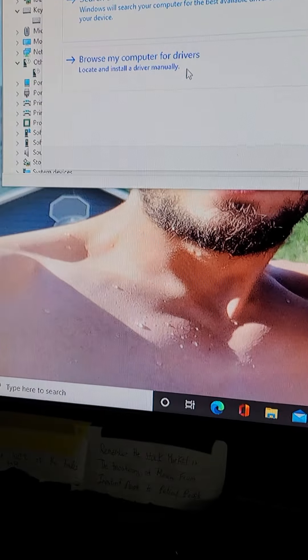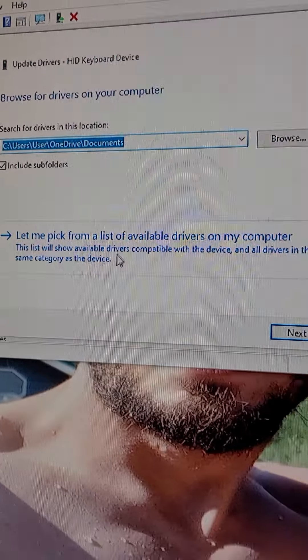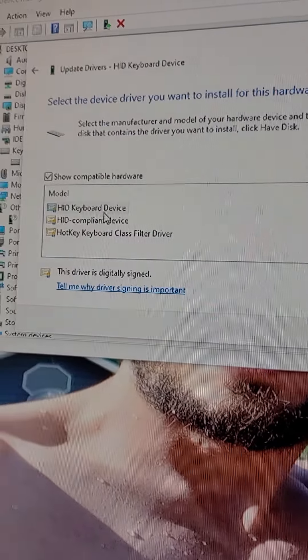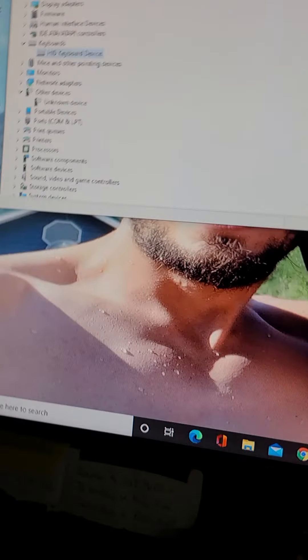So if you have an issue with your keyboard not being registered by your computer, unplug your keyboard, plug it back in. It's going to say 'unknown device' under keyboard. Right-click on it, click 'update driver,' click 'browse from my computer,' and then 'let me pick from a list of available drivers on my computer.' Click that, and then click the HID keyboard device. That's how I solve this problem.